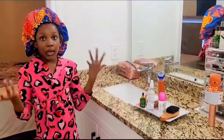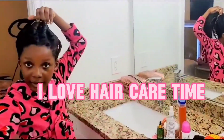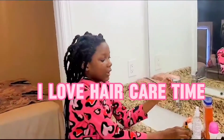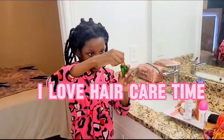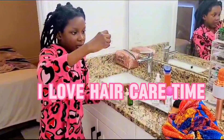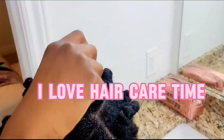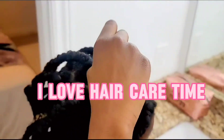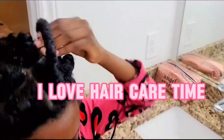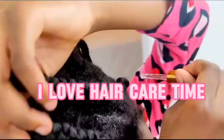Hey guys, now we're going to be moving on to my hair. First I'm going to take my hair out. So now we're going to be putting this in my hair — squeeze it then open it, then just put it in the cracks of your hair so that your hair won't get itchy. You put it in every single crack of your hair, like here.